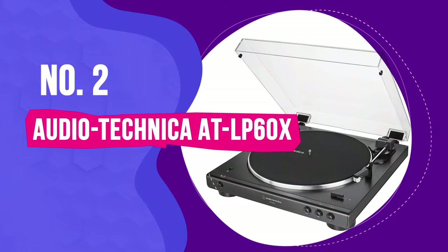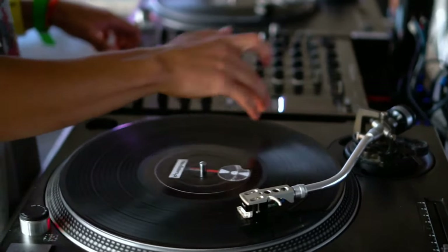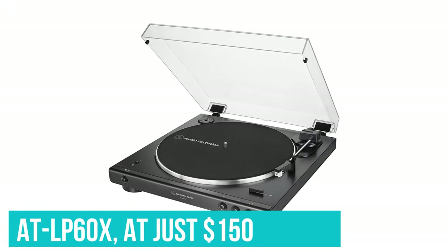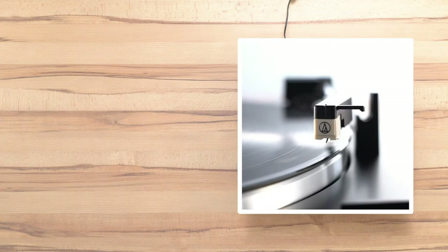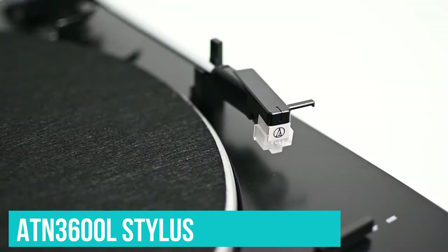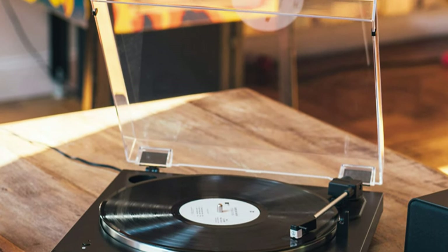Number 2: the Audio-Technica AT-LP60X. Many a vinyl beginner has turned to Audio-Technica for their first turntable, because the well-established company — who also make world-class headphones and microphones — produces reliable, easy-to-use, and affordable turntables for pretty much every level and budget. The AT-LP60X, at just $150, is a great-sounding, stable, plug-and-play turntable. It's made mostly of plastic and isn't really upgradable — you can change the ATN3600L stylus but not the cartridge. However, its amazing automatic functions are perfect for beginners who might be intimidated by the act of lowering a needle onto a record.